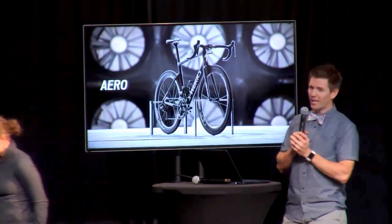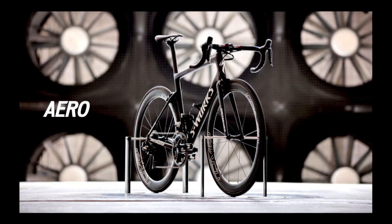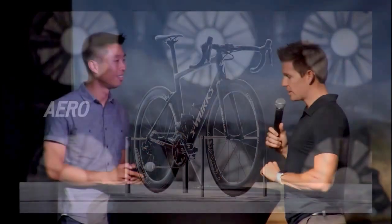We talked about the four things we wanted with the all-new Tarmac: a lighter system, the best handling, and the last two — the aero side as well as compliance. Chris Yu, our aero expert, couldn't be here today because he's at the Tour in Dusseldorf, but we were able to grab some time with him earlier this week to walk through both aero and compliance. We're going to play that video now.